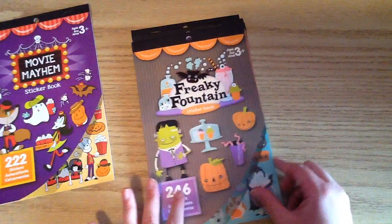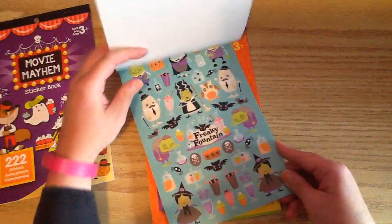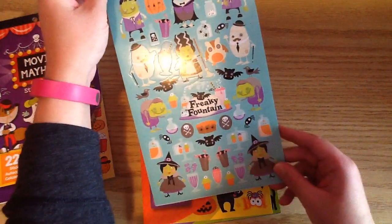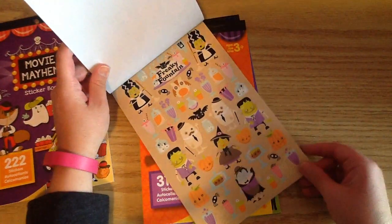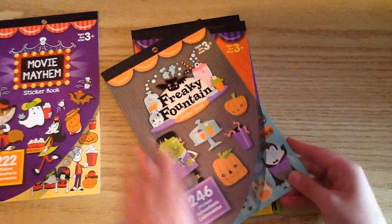And then the next one that I got — this is probably one of my favorites — it's called Freaky Fountain, and it is so cute. There's all these little milkshakes with eyeballs in them, and there's a little cake stand with eyeball cupcakes. And I am so excited to decorate my planner. So that is that one.